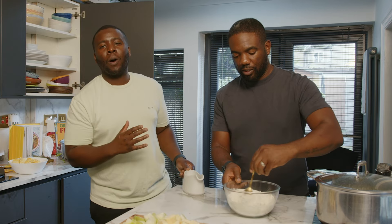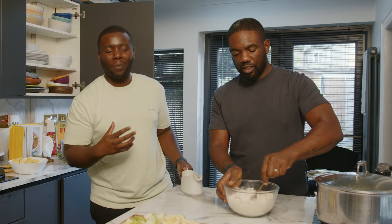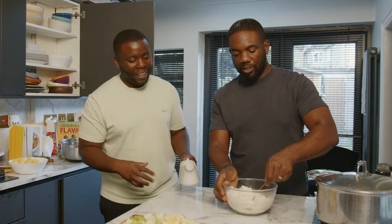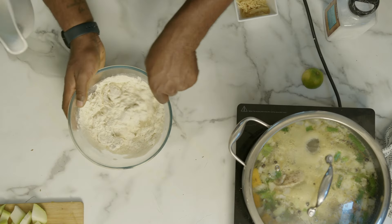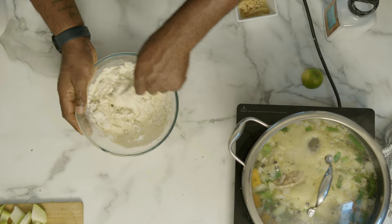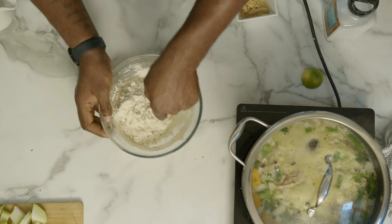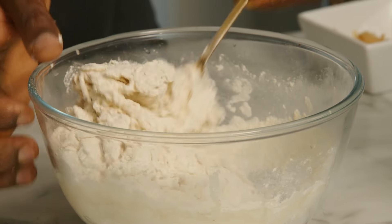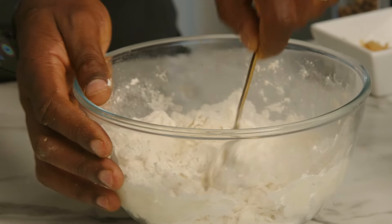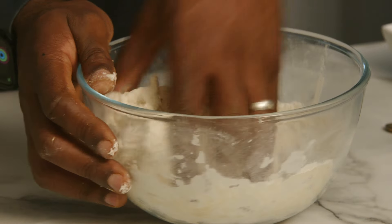Now it's time for the dumplings. This is how we form our dumplings — it avoids unnecessary mess with your hands. Add the water gradually and use a spoon to form a very soft dough very easily. Get in the comments: how many dumplings do you need in your soup? For me, I need at least eight. Now you can get in with your hands.